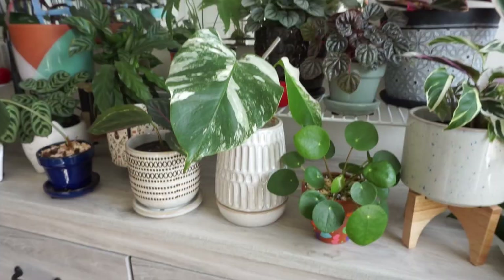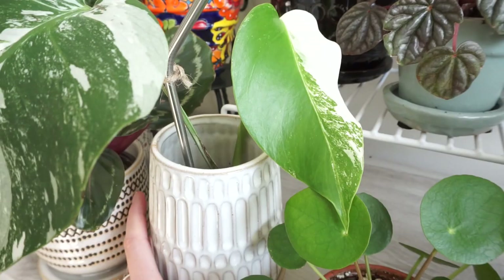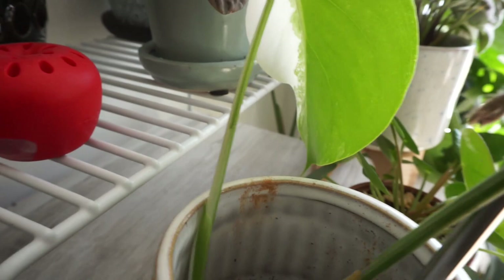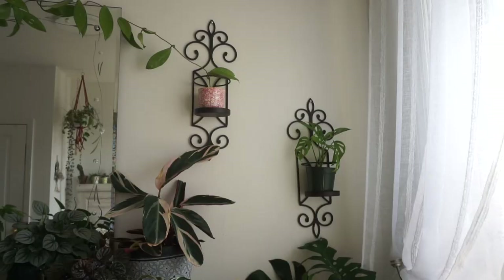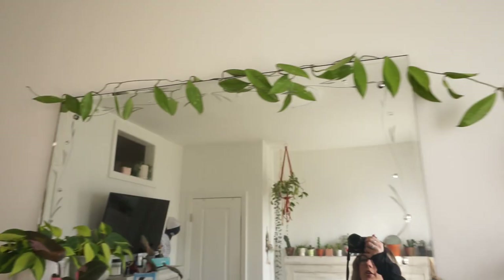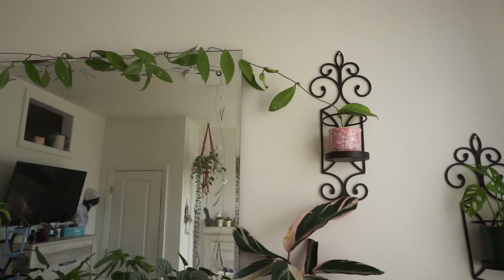Right next to that I have my monstera albo. It just gave me a new leaf — it is so beautiful, look at that white. I really thought I was going to kill this cutting, but I didn't. I think there's a new growth point forming — the stem is half white, giving me half moon vibes. Up on the wall I have this hoya pubicalyx — it's a very long cutting that I just received. I have it wrapped around my mirror for now while it acclimates. Then I'm going to cut it up to make a fuller plant.